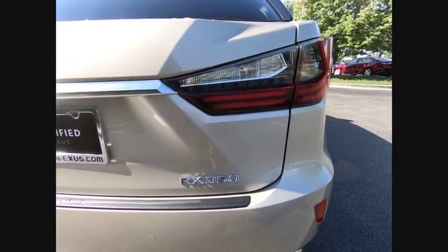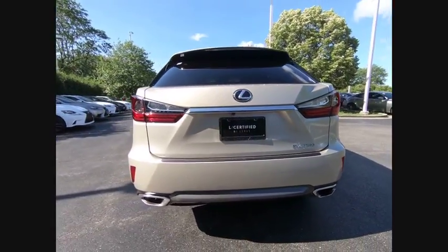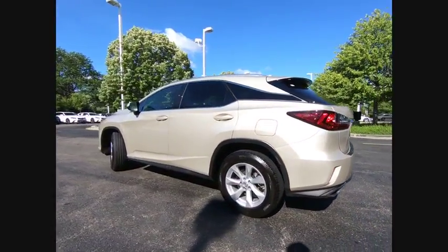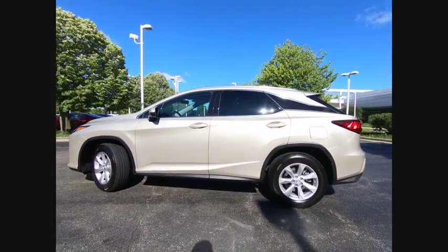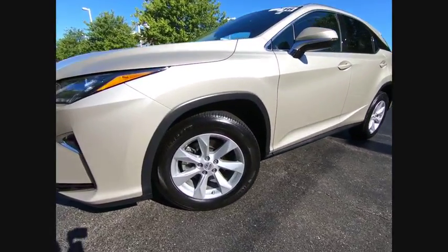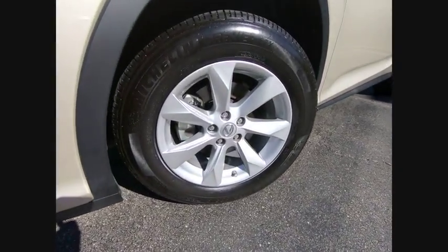This vehicle has less than 25,000 miles. Here are some of this vehicle's great options: stability control, traction control, cruise control, airbags, front knee airbags, power brakes, compass, clock, child safety locks, trip computer, and tachometer.